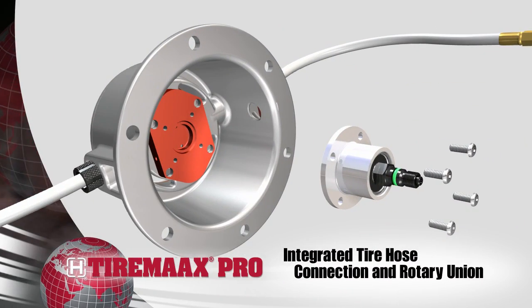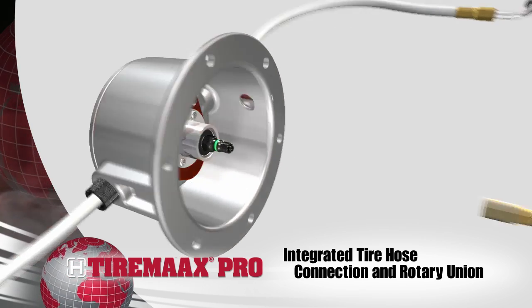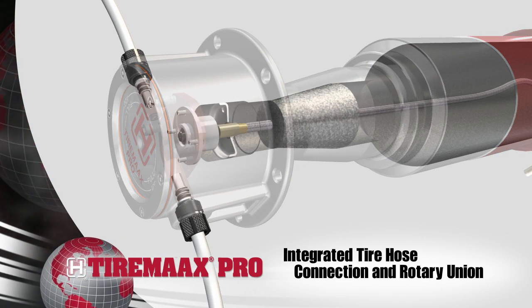The TireMax Pro hubcap integrates the tire hose connection and rotary union mounting to simplify packaging. This hubcap eliminates the need for additional T fittings or guards.